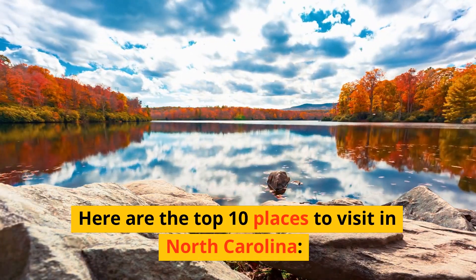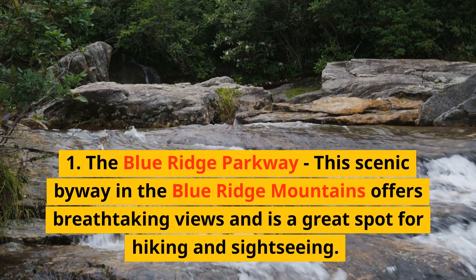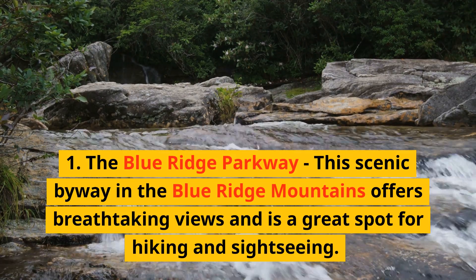Here are the top 10 places to visit in North Carolina. 1. The Blue Ridge Parkway. This scenic byway in the Blue Ridge Mountains offers breathtaking views and is a great spot for hiking and sightseeing.